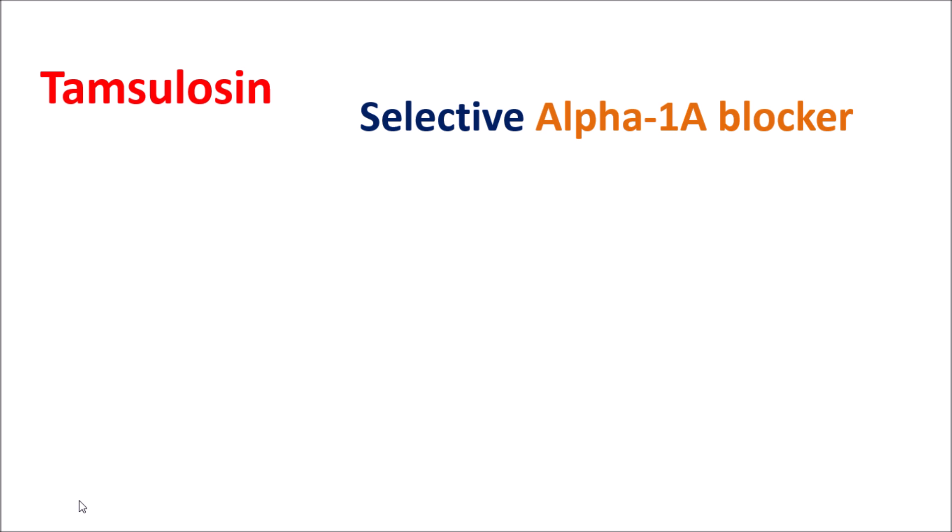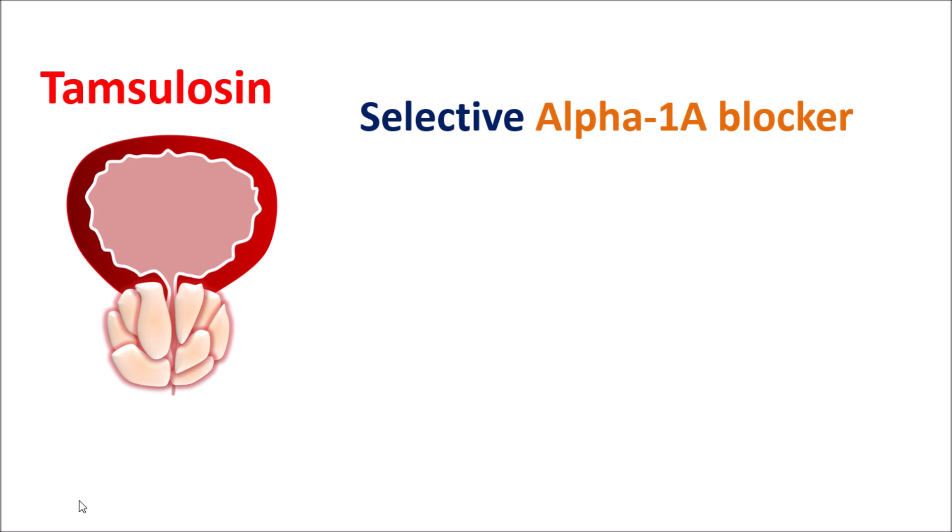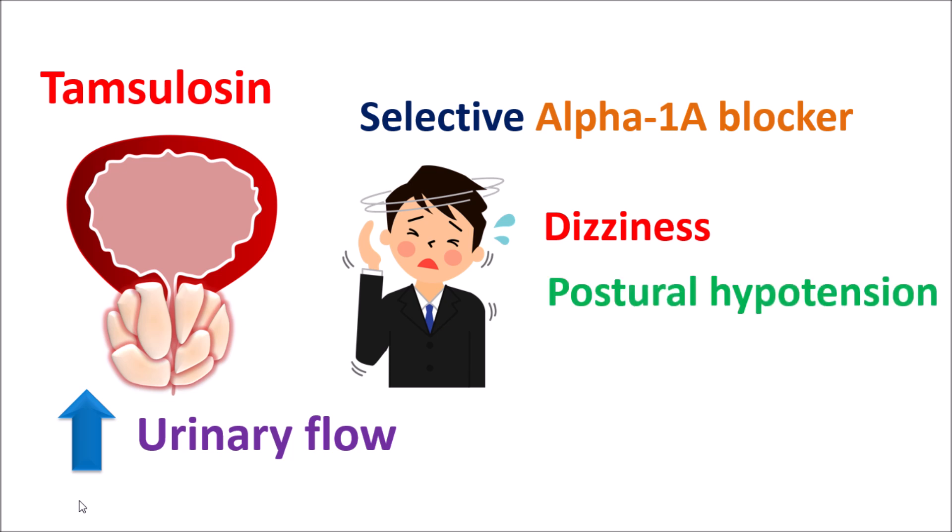Is Saw Palmetto an alternative for Tamsulosin? Tamsulosin is a selective alpha-1A blocker and one of the widely used medications for the treatment of BPH. This medication can increase urinary flow by relaxing the prostatic urethra as well as the bladder base, resulting in increased urinary flow and decreased urinary frequency. However, Tamsulosin is associated with a number of significant side effects. One of its main side effects is the induction of dizziness and lightheadedness. It can also produce postural hypotension, which may increase the risk of falls, particularly at higher doses. It also has adverse effects like prolonged and painful erection. On the other hand, Saw Palmetto extract does not have such serious side effects, yet it can still improve the symptoms of BPH.